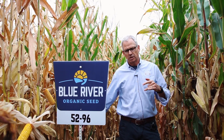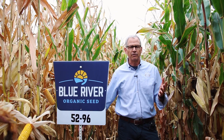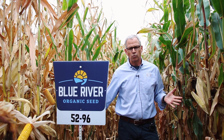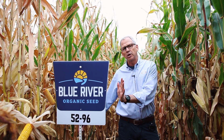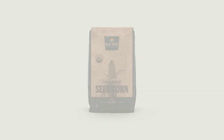It brings excellent anthracnose stalk rot tolerance, which for organic farmers is not typically a huge problem, but it's always nice to have more disease resistance, and that brings very good easterly movement. So anywhere from the Dakotas all the way to the east coast, for a 96-day grain hybrid, this one's going to be hard to beat.